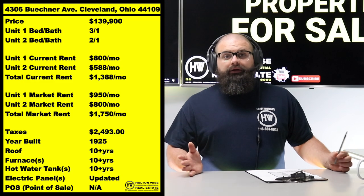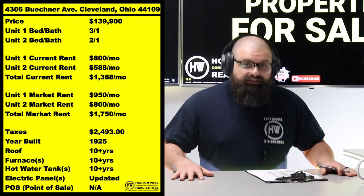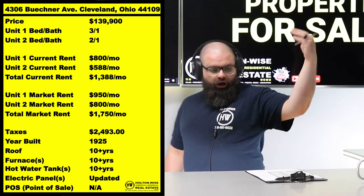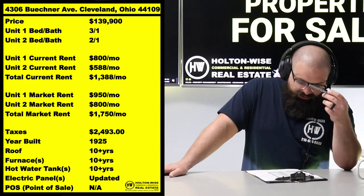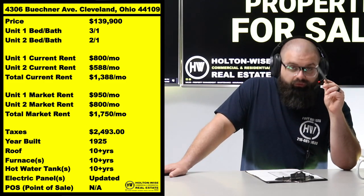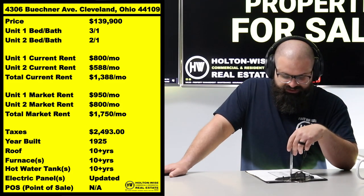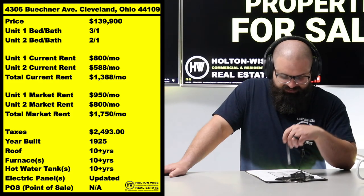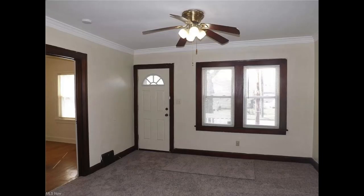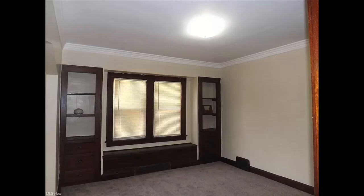That's what's cool about it — you get the additional space, and that additional space means more rent for us Cleveland investors. Back to the chart: we've got $800 coming in out of that 3-1, and then only $588 coming out of the 2-1, leaving it with $1,388. Market rents are actually $950 and $800. That $588 tenant was already in the property when we took it over.